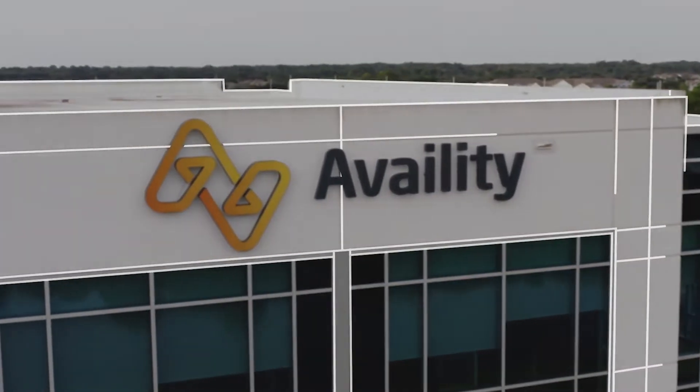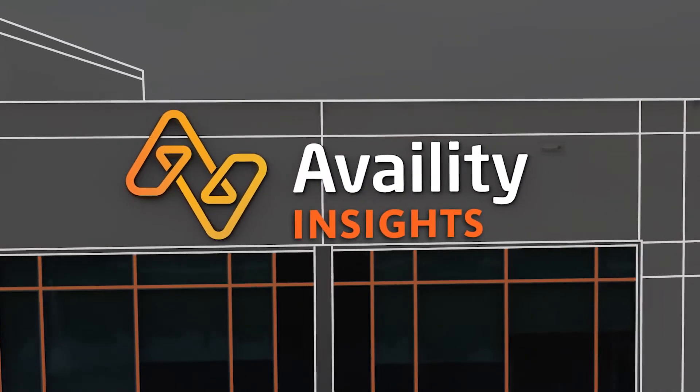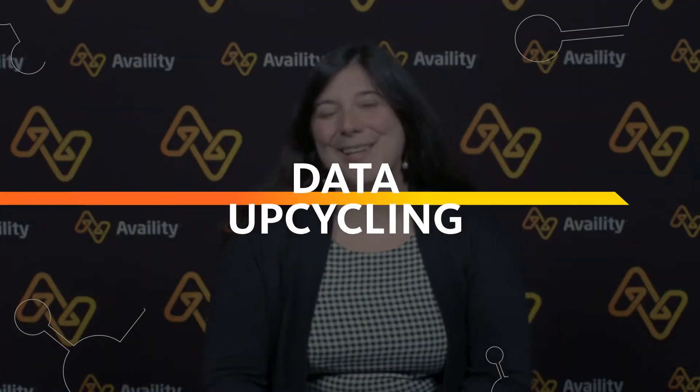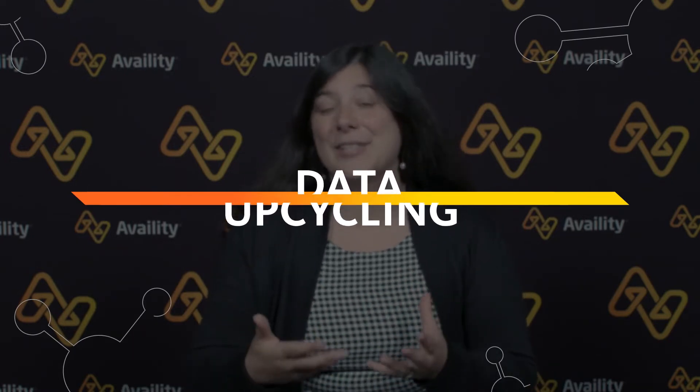You have a really powerful data asset, an opportunity to drive more intelligent data-driven workflows. Data upcycling is all about taking something that has an inherent value in it, like clinical data in its raw form, and making it more valuable for downstream consumption and use.